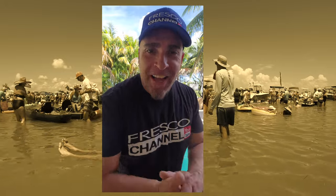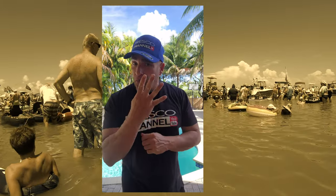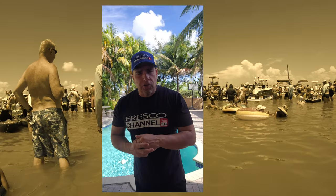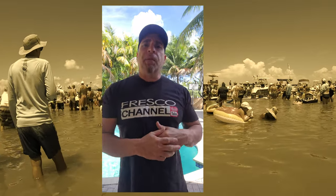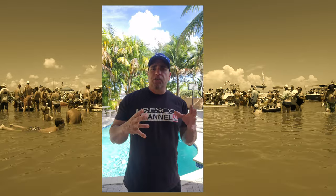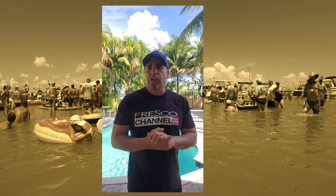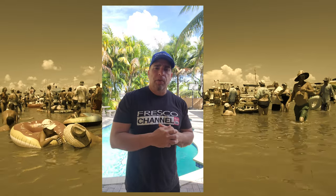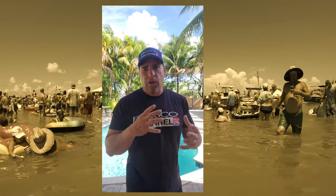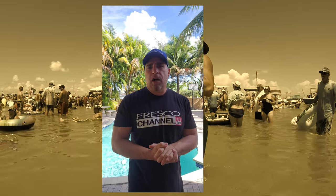That was video number five. Before we start video number four, I'm going to answer a question a lot of people ask: how come we use the Island Hopper more than the Hydrosport? It's much easier, more economical, and less of a hassle to get on the water with the Island Hopper than the Hydrosport. That's why you're noticing more videos of the Island Hopper, but now we're gonna jump into video number four.